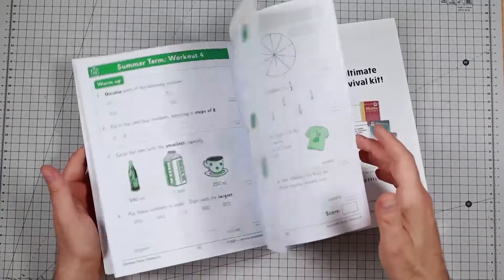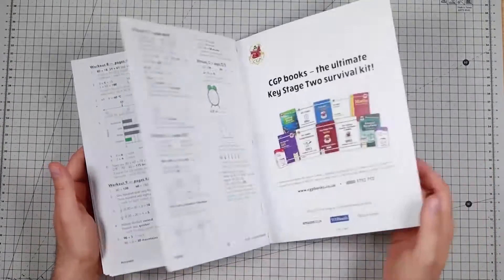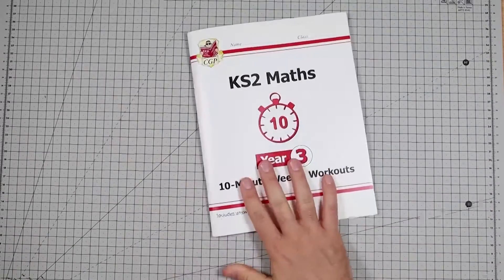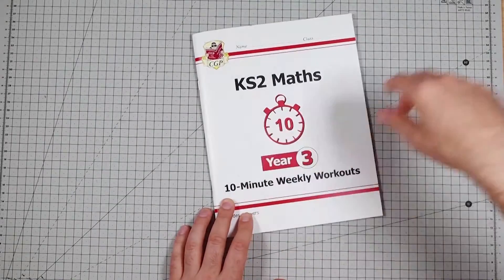Not a bad book. As I say, we haven't done it, but it looks good enough to me. £5.95 in the UK, Key Stage 2, by CGP.